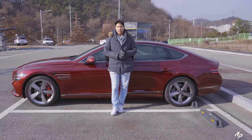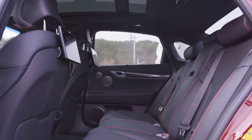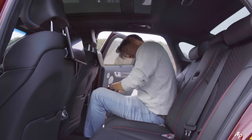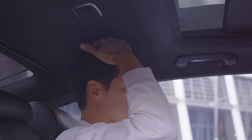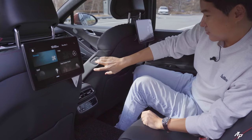Comparing the dimensions, Genesis G80 is the longest, widest, and also has the longest wheelbase. But interestingly, Mercedes E-Class is the tallest. I'm a little bit worried about the headroom so let me show you the second row seats first. I'm about 6'2". Legroom is plenty but for my height I think headroom is a little bit limited. Window comes down almost all the way — double laminated — and we have a manual sunshade on this side.